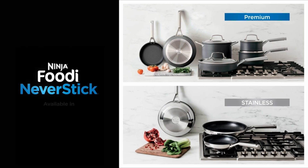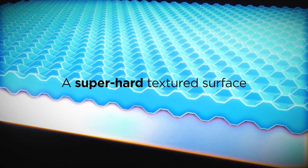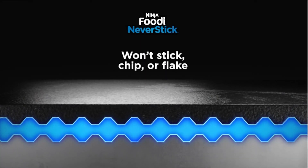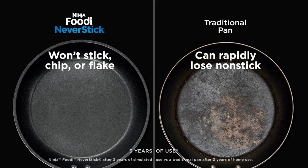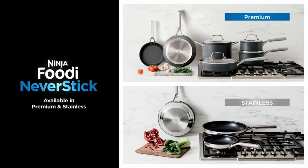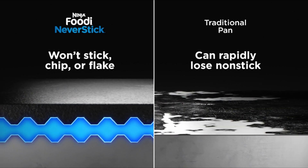At Number 3, Ninja C69500 Foodie. The Ninja C69500 Foodie Never Stick Stainless 10-Piece Cookware Set is a high-quality and visually appealing set that offers durability, non-stick convenience, and a polished stainless steel exterior. It's oven-safe up to 500 degrees Fahrenheit, making it versatile for various cooking tasks. The non-stick feature ensures easy cooking and cleaning, and the set is designed to last 10 times longer than traditional non-stick cookware. Its even heat distribution and PFOA-free construction make it safe and reliable for everyday cooking. The set is perfect for both stovetop and oven use, with glass lids for easy monitoring. While it comes at a higher price point, its performance and durability make it a valuable addition to any kitchen.